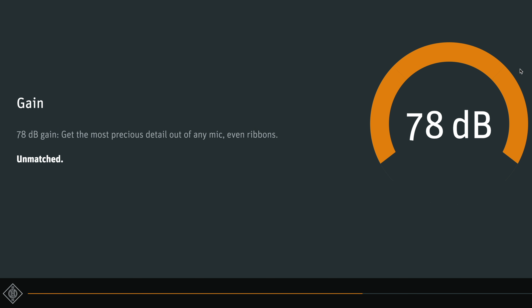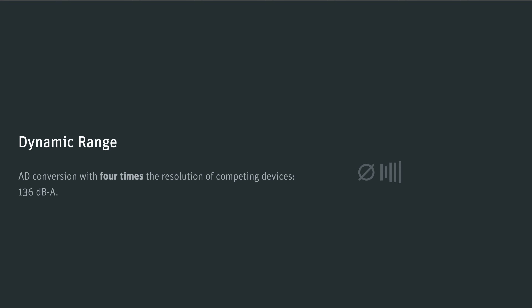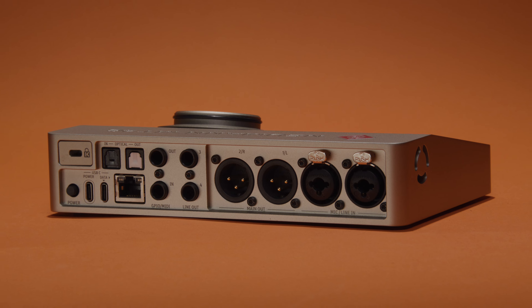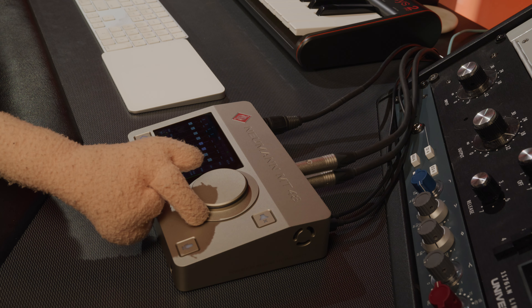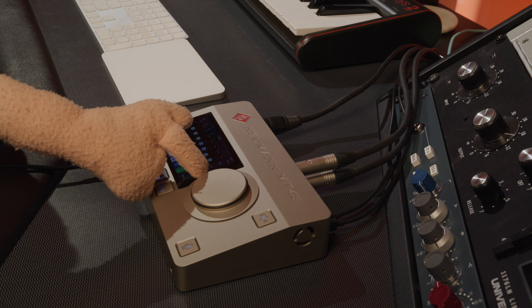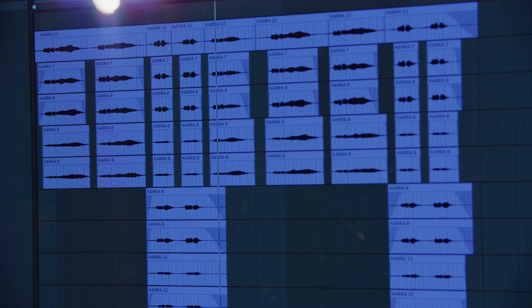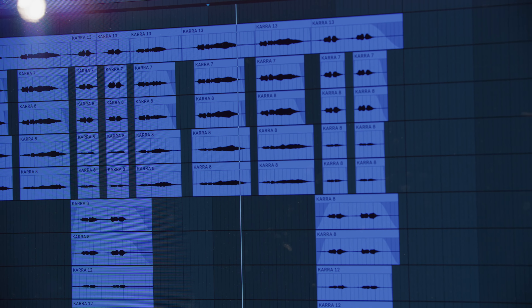These two preamps offer 78 dB of gain, which is plenty to run even the most demanding dynamic or ribbon microphones. Plus, the converters offer what could be a new industry maximum of 136 dB of dynamic range. That means this thing is really hard to clip, harder than any other interface you've ever recorded loud vocals into. And if you're using an external preamp and compressor to sauce up your microphone on the way in, you can bypass those internal preamps by just using the quarter-inch jack instead of the XLR jack with these high-quality combo inputs.